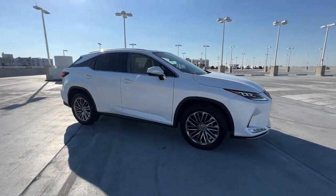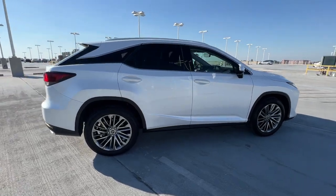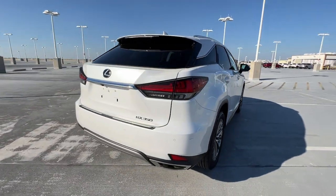This could be the car for you. The 2020 Lexus RX. With less than 60,000 miles on the odometer, this vehicle provides excellent value.